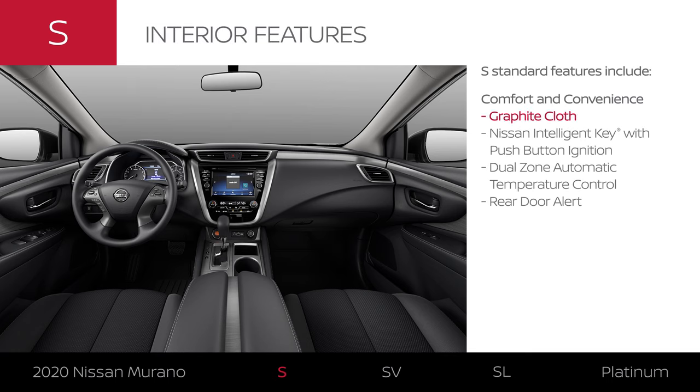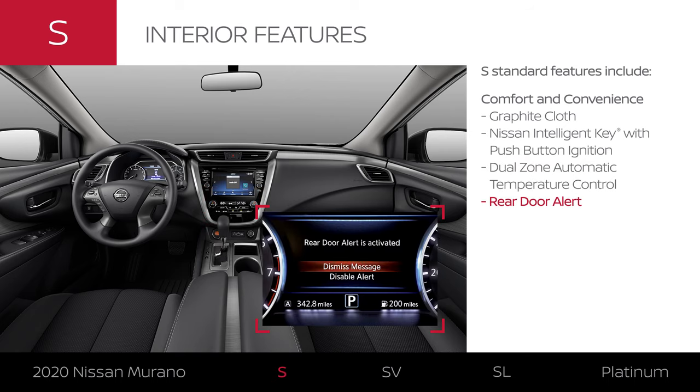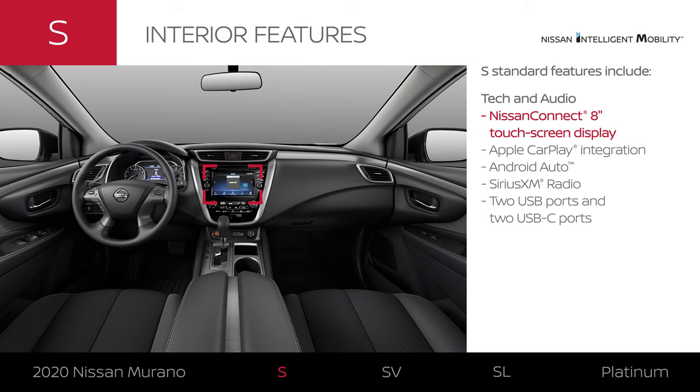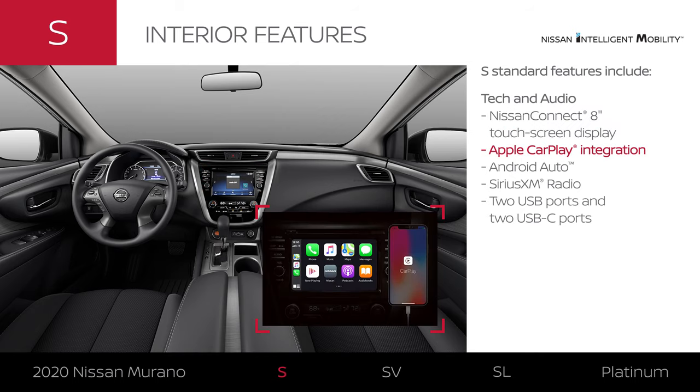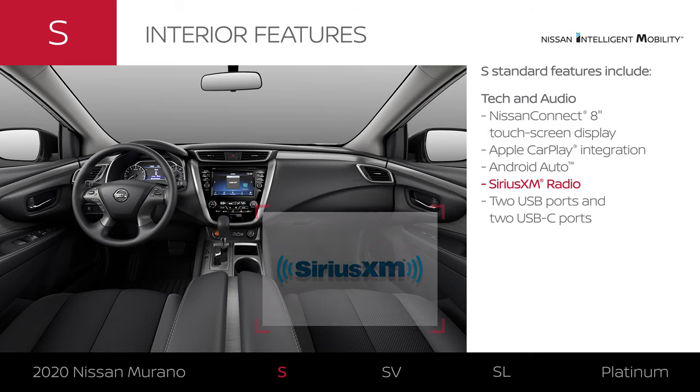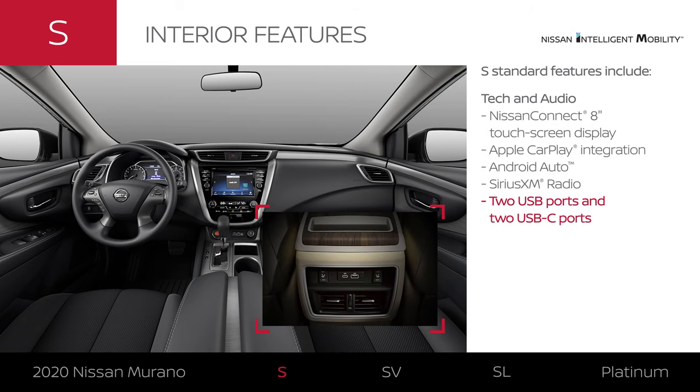Murano S comes in graphite cloth. You'll enter and go without taking your key out of your pocket. You and your passengers will get help staying cozy. Murano S features an 8-inch touchscreen display with connectivity for your compatible smartphone, satellite radio, and USB ports to keep you charged up.